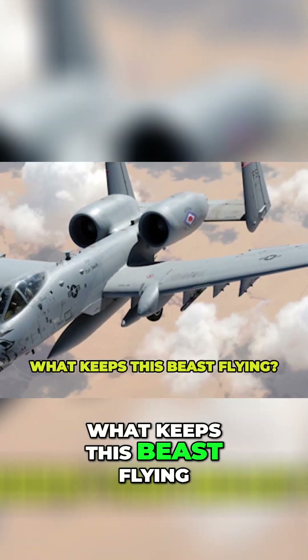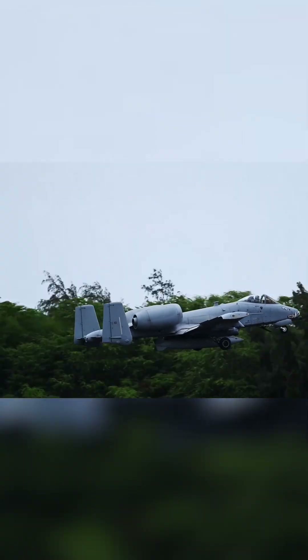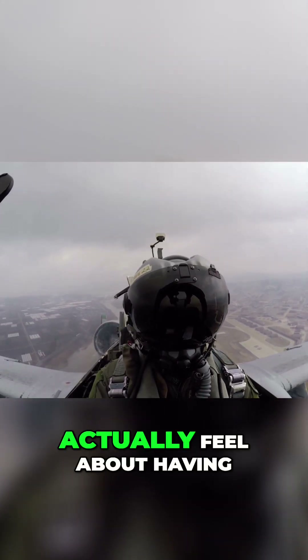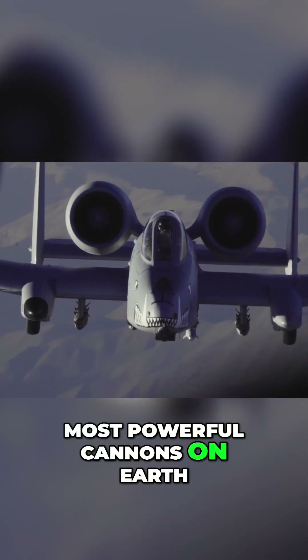But the real question is, what keeps this beast flying? And how do the pilots and ground troops actually feel about having an aircraft designed explicitly around one of the most powerful cannons on Earth?